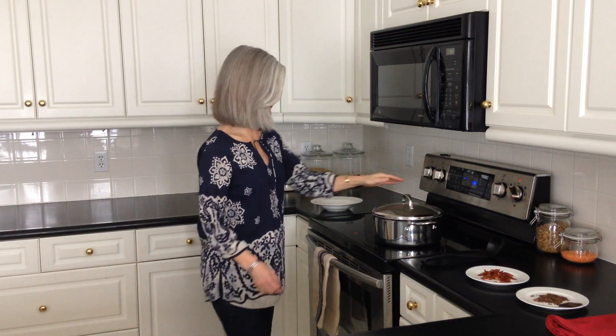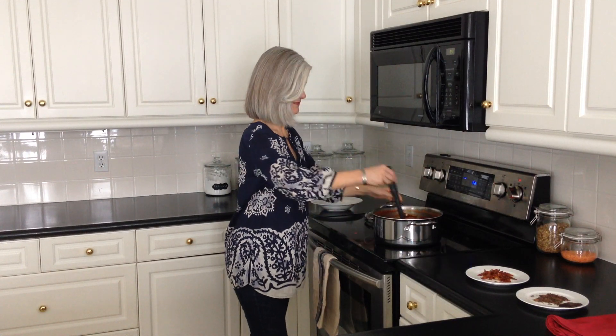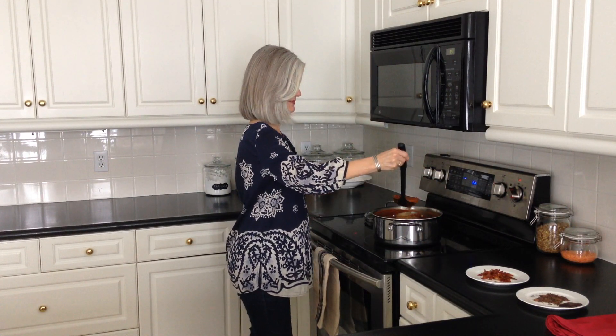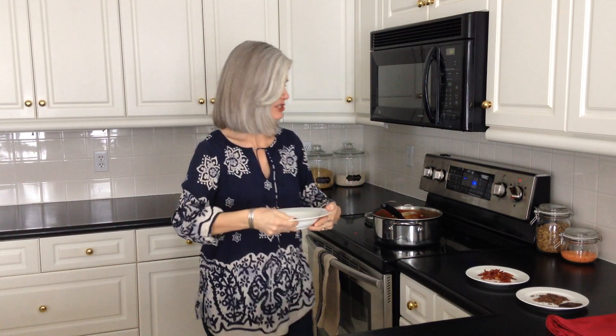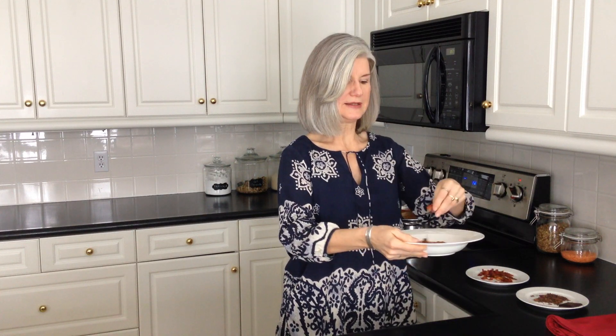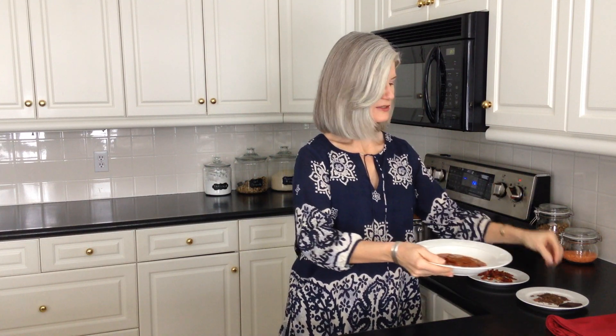This is a hearty chili flavored soup with red lentils simmered in broth and canned tomatoes with some other vegetables. There's a hint of bacon and the surprise ending is a square of dark chocolate melted in just before serving. Would you like to try some? We'll garnish it with some chopped bacon and a little shredded chocolate.